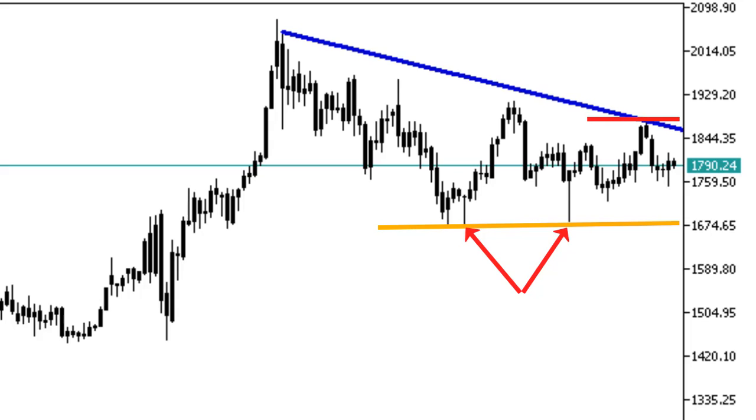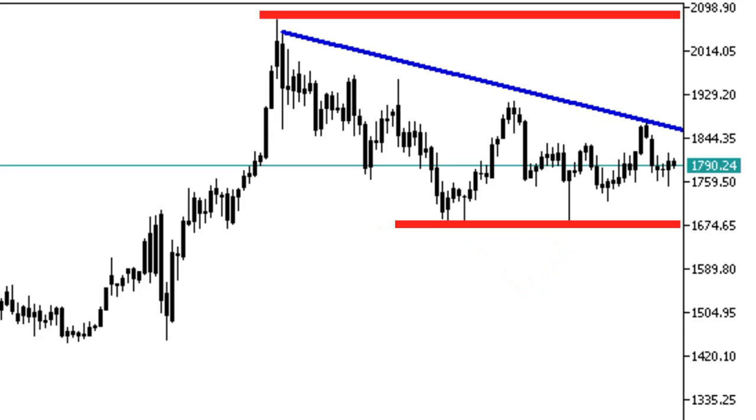This level has been capping gold's price in the last few weeks. If the market surpasses the ceiling at 1880, the next target would be retesting the August high and the psychological price of 2000.